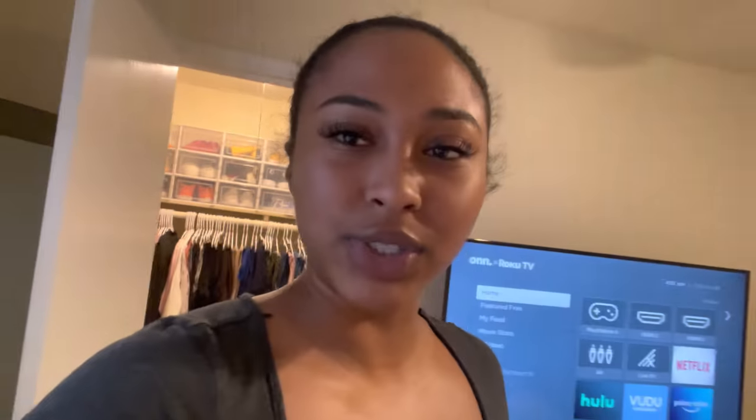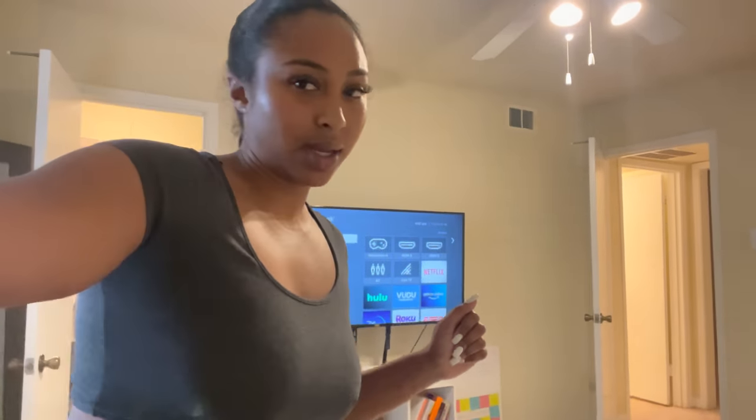I didn't even show y'all the shoes properly. I told y'all, we're on FaceTime today — this is not a regular video, this is a FaceTime call, so don't accept anything more than that.